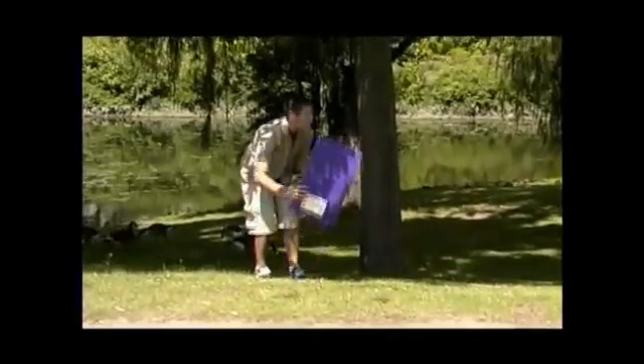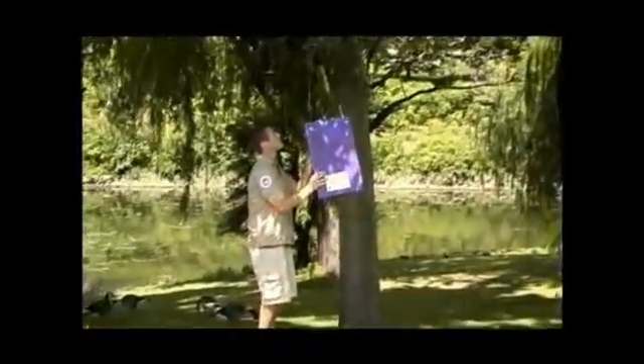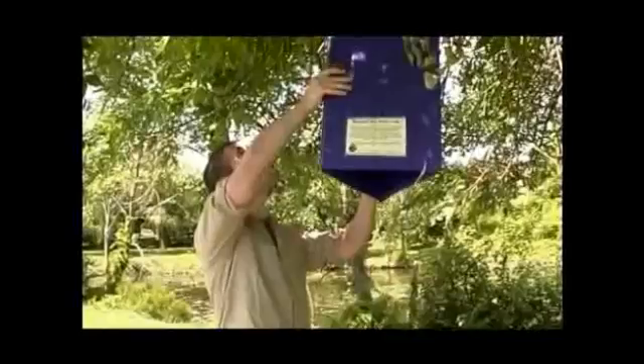The traps are very sticky — just like a fly trap, but bigger. They've got a lure inside that attracts the emerald ash borer. We'll go back and sample those traps, and if we get a positive detection, we know the emerald ash borer is in that area.